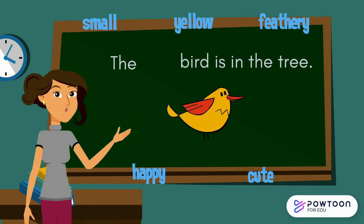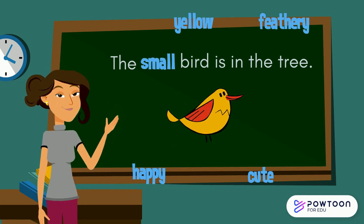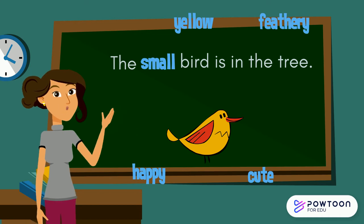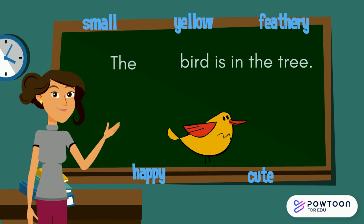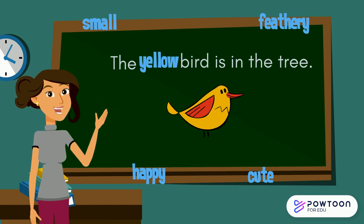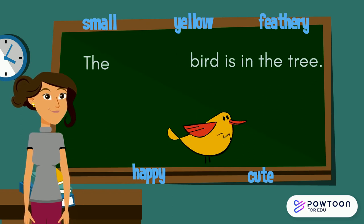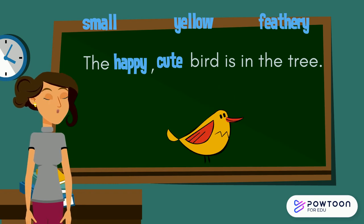So if I put the adjective 'small' just before the noun 'bird', the sentence will read: The small bird is in the tree. You could have used any of these adjectives. We could have used 'yellow', and the sentence would have read: The yellow bird is in the tree. You could also use two adjectives, such as 'happy' and 'cute'. The sentence would then read: The happy, cute bird is in the tree.